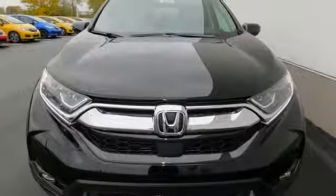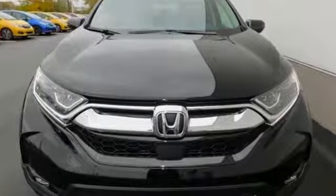It's a Honda so longevity comes standard. The time is now, see it for yourself today.